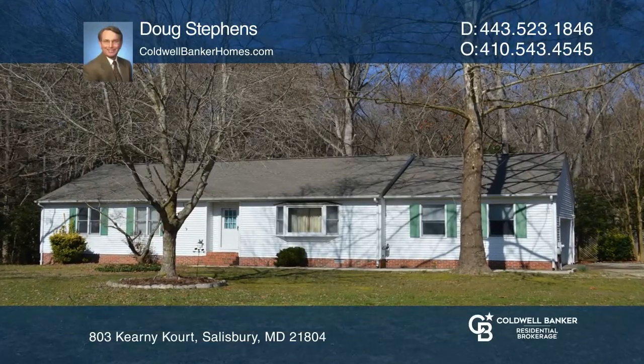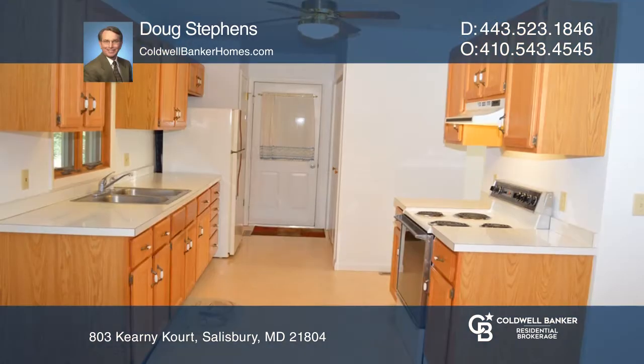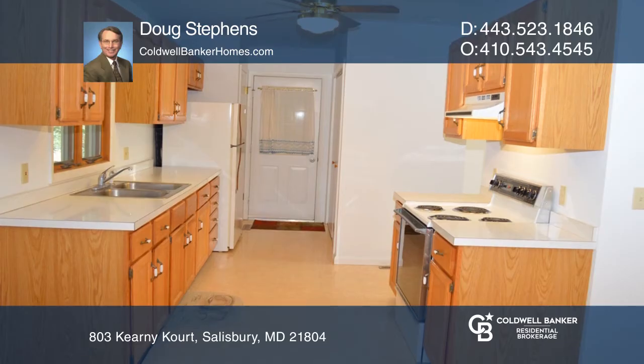This custom-built three-bedroom, two-bath rancher sits on a quiet cul-de-sac featuring many updates and upgrades. All the appliances are included, plus the riding mower.